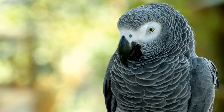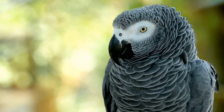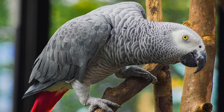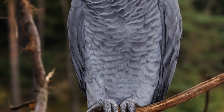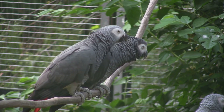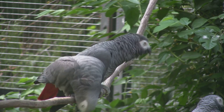Psittacofulvins are not just any pigments. They are unique to parrots and play a vital role in creating the vivid hues that make parrots so visually stunning. But it's not just about looking good. The intensity of the red color in their tail feathers is an indicator of their health and reproductive capabilities. A vibrant red tail signals that a parrot is healthy and ready to mate. Moreover, these pigments also contribute to the parrot's survival in the wild — the bright red tail feathers serve as a warning to predators, signaling that the parrot is not an easy target.